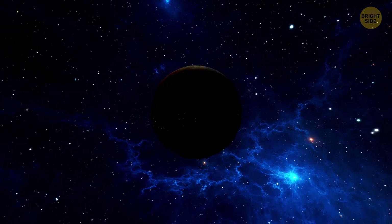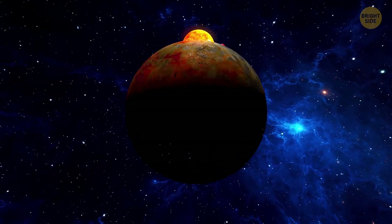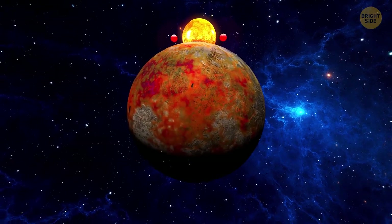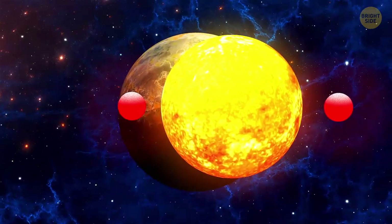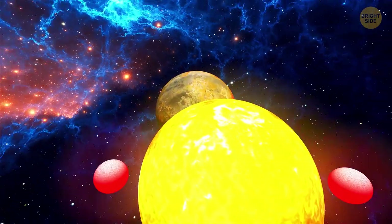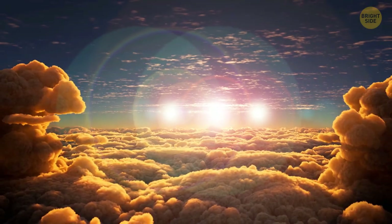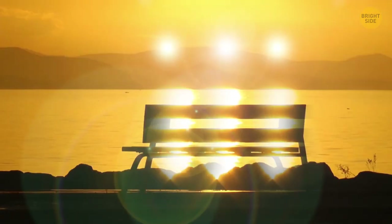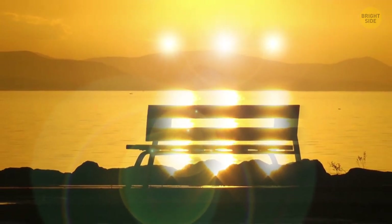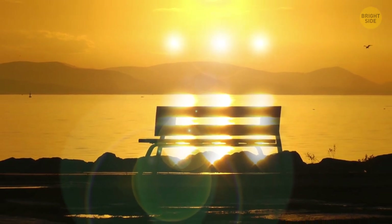But a sun with three stars on the horizon is actually real — not on Earth, though, but 340 light-years away. There's a star system at the center of which lurks a star almost twice the size of our sun, and there are two small stars orbiting around this giant. From afar, they look like dumbbells. This strange world has a planet too. Sunsets and dawns there really happen with three stars.